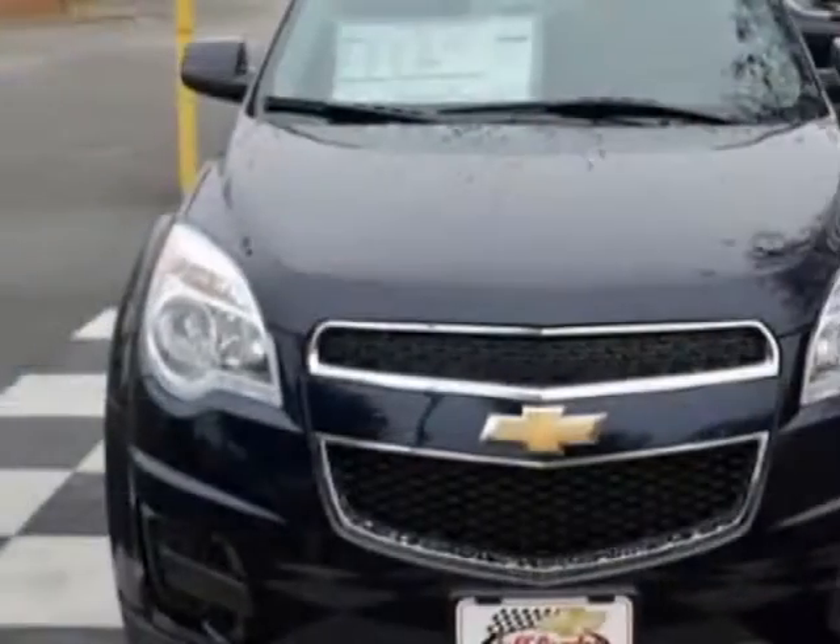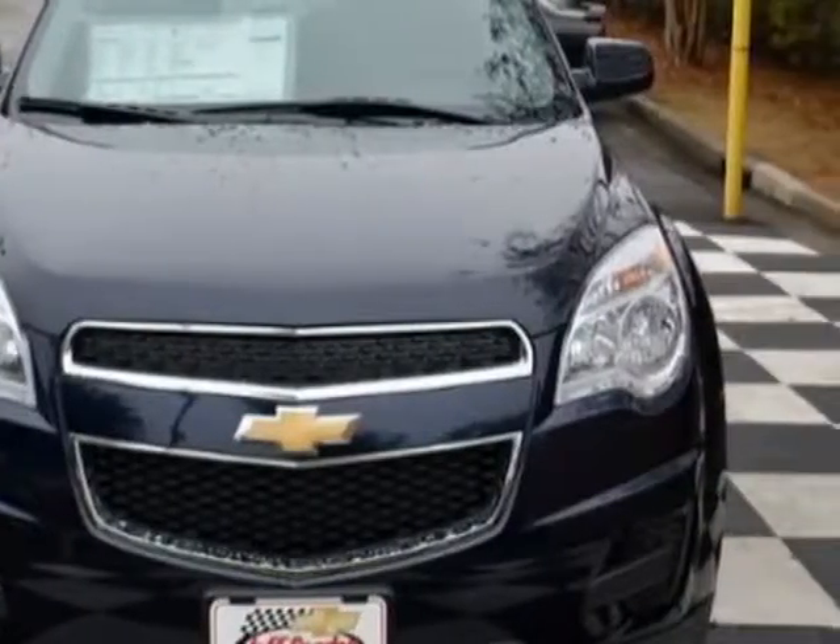This Equinox boasts an engine and has a 6-speed automatic transmission.